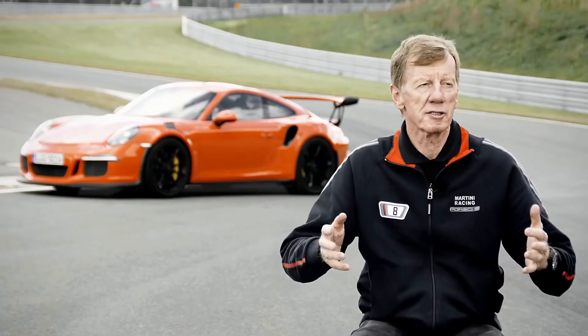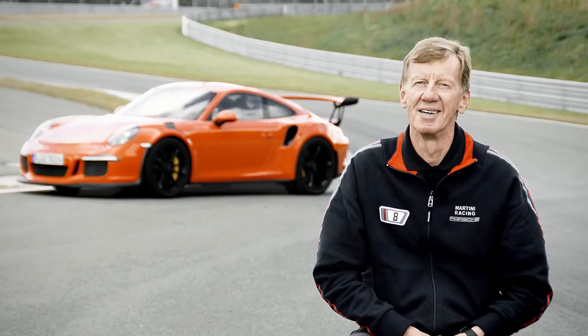I always grin whenever I get into this car. I simply feel great. I can only hope that I might be allowed to drive this car as often as possible.